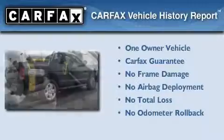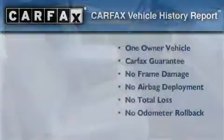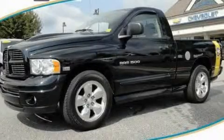This Dodge has had only one owner and it qualifies for the Carfax buy-back guarantee. Contact us today to arrange your test drive.